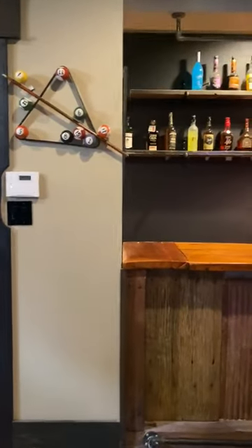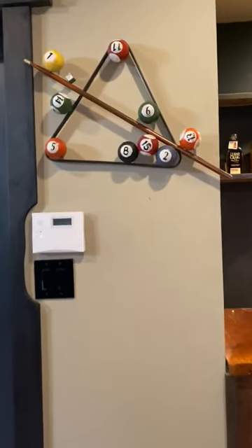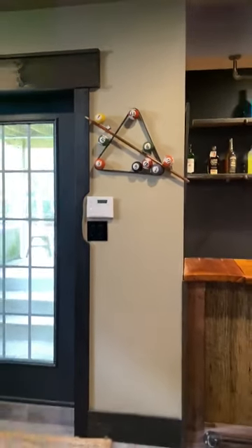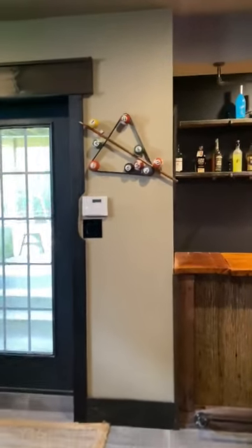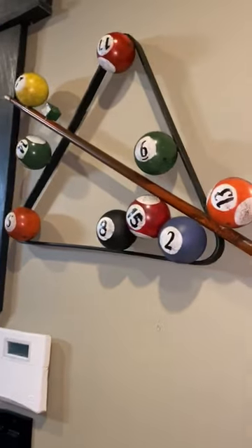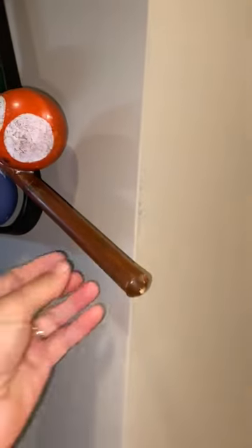Hi guys, this is Jo Beth with JJ Finds and Designs Lifestyle, and I just wanted to share with you this awesome piece. It is perfect for a man cave and it's all iron.